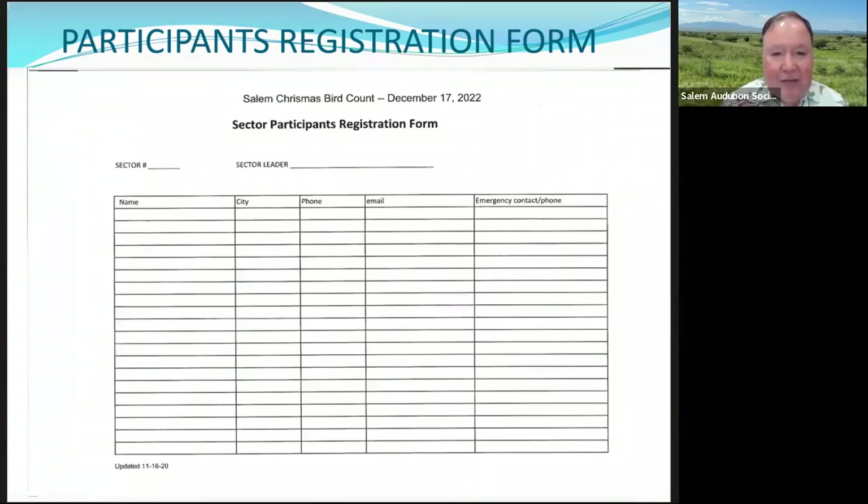Here's the participant registration form. Sector leaders use this to list all information of the people who participate. This is only for our local CBC and is only shared with National Audubon — not with anyone else. This is how we keep track of who participated — last year we had 70 participants. We also collect emergency contact information just in case anything happens.